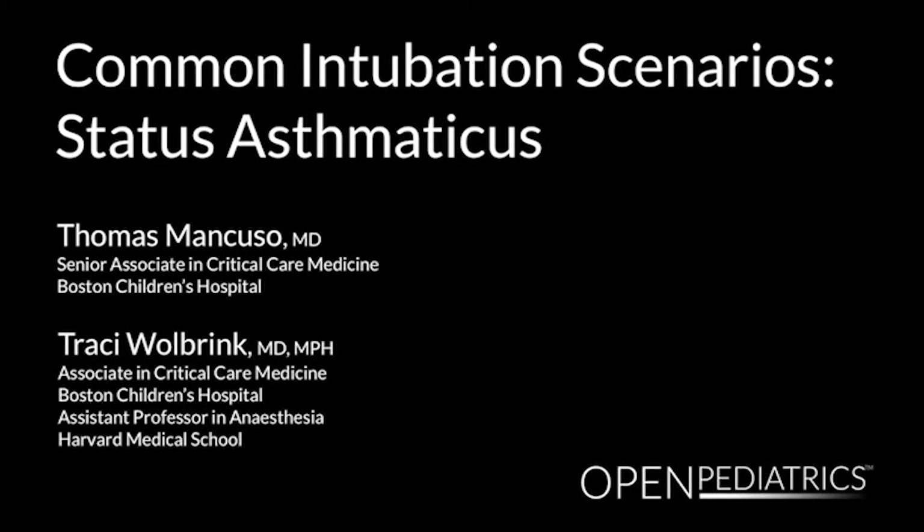Common Intubation Scenarios: Status Asthmaticus, by Dr. Thomas Mancuso and Dr. Tracy Wolbrink.